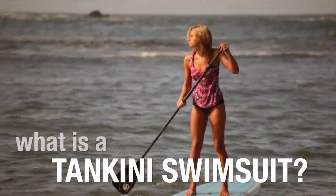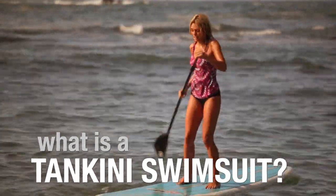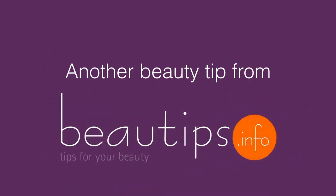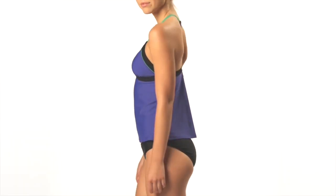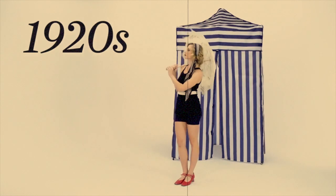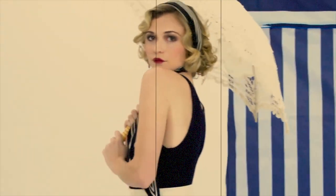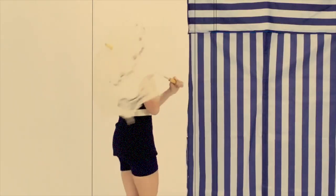You've maybe heard that a tankini swimsuit is the most versatile swimsuit there is. But what is a tankini, after all? Basically, the tankini is a swimsuit that combines a regular bikini and a tank top. It is named after tank suits, one-piece bathing costumes of the 1920s worn in tanks or swimming pools.